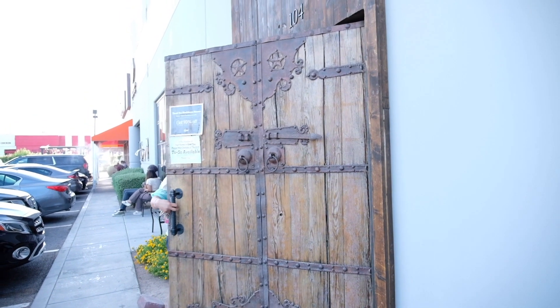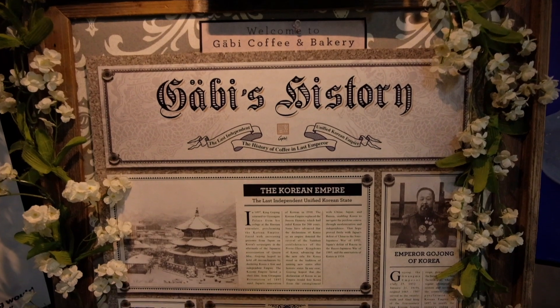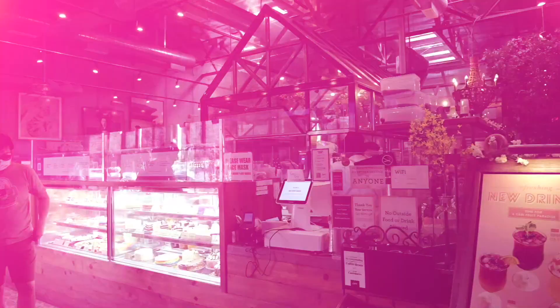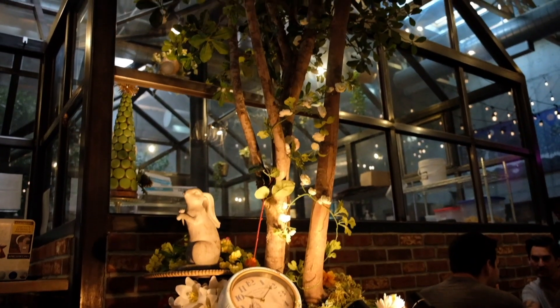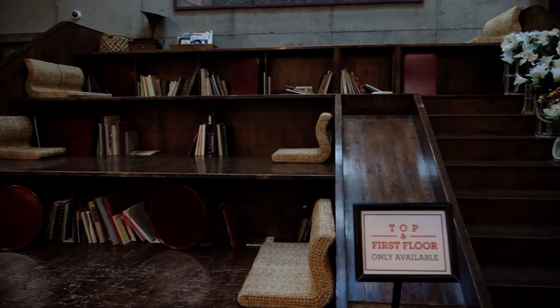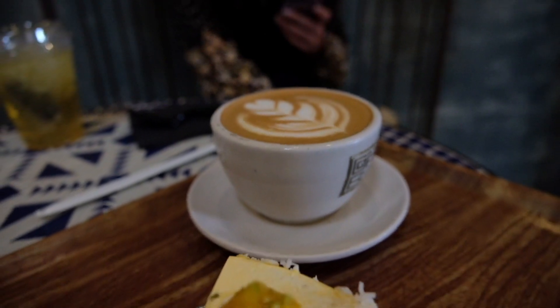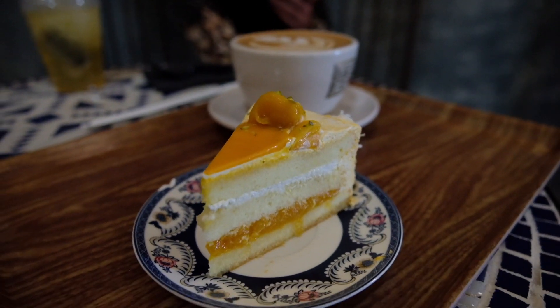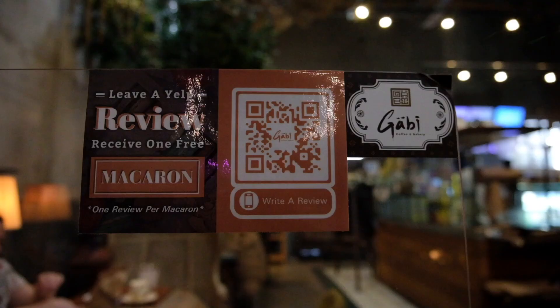Let's talk about Las Vegas's only hidden coffee shop — Gabi Coffee. It truly is hidden: there's no sign outside, you don't know where it is, you have to Google it. But once you walk through the doors of this gorgeous location, it's like stepping into a portal from another time. I almost got married here, that's how much I love it. They've got a swing with a rope, an awesome bookcase the kids can climb and slide down, and a beautiful atrium in the middle with a glass ceiling.